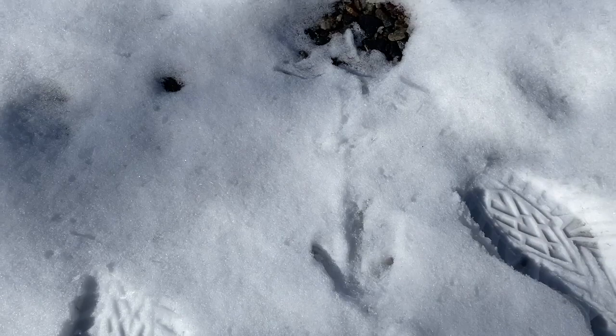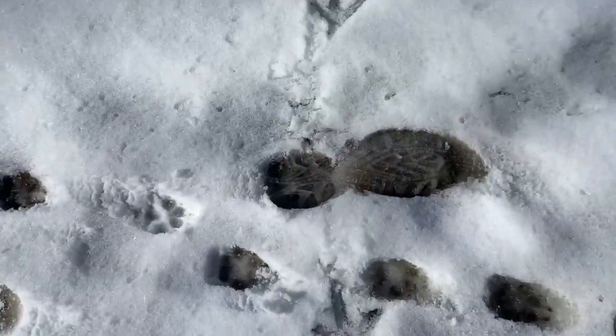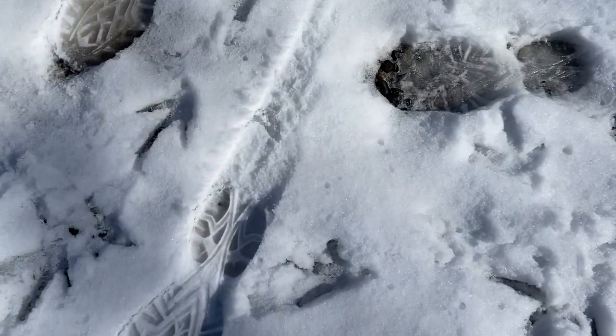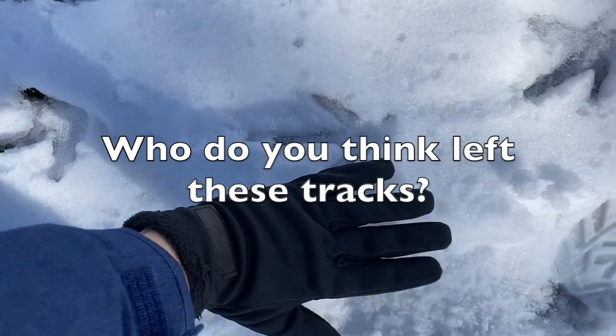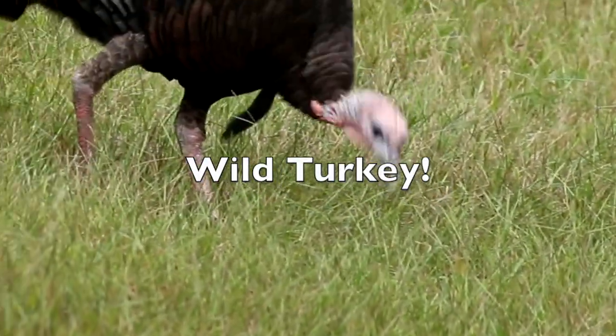What about these? They look like some kind of large bird. I wonder what kind of bird has a foot that big. Look how big. Who do you think left these tracks? It's a wild turkey.